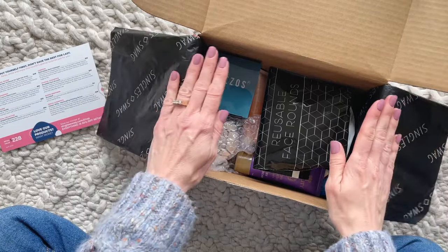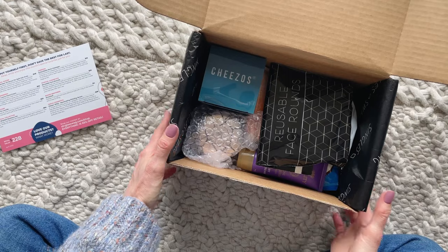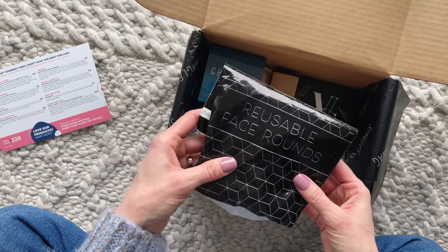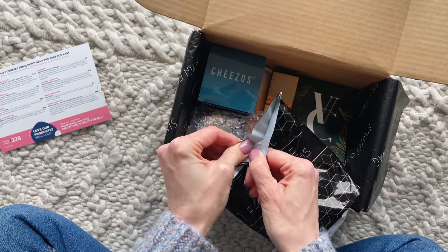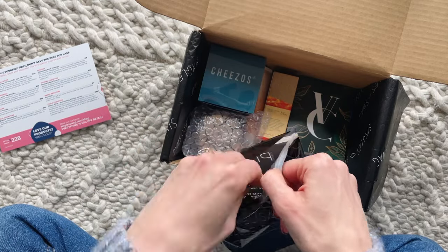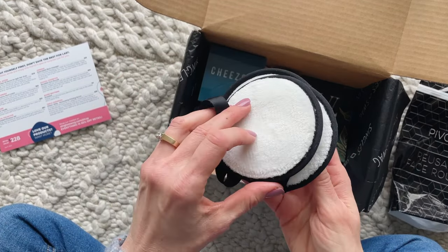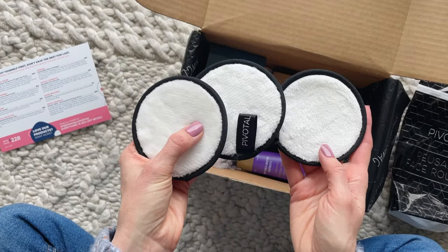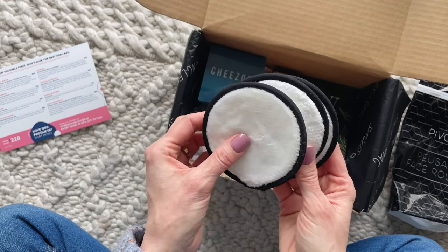So let's have a peek at the products. First up we have a set of reusable facial rounds, and this is something I get very excited about because it is an eco-friendly product and a great way for me to reduce my use of face wipes. I am totally guilty of using disposable face wipes way too often, so I'm really happy to see these in the box.